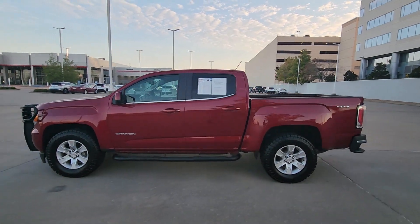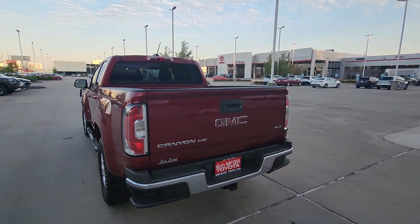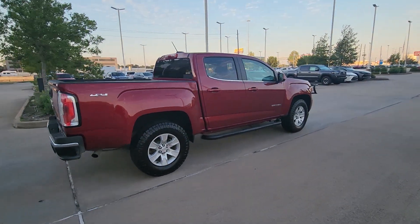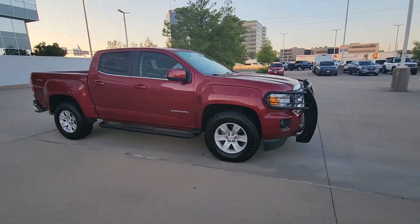Your next car could be the 2018 GMC Canyon. With less than 45,000 miles on the odometer, this vehicle stands out from the rest. Be prepared for all your projects with this comfortable, capable Canyon.